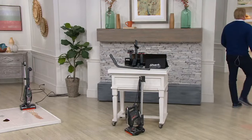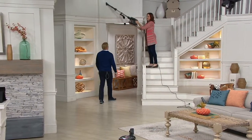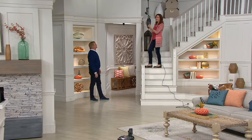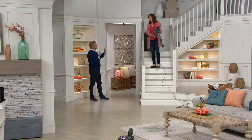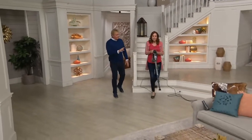Elizabeth is cleaning below and up top as well. I love this vacuum too — one of my all-time favorites. Cannot believe the value of this clearance price.